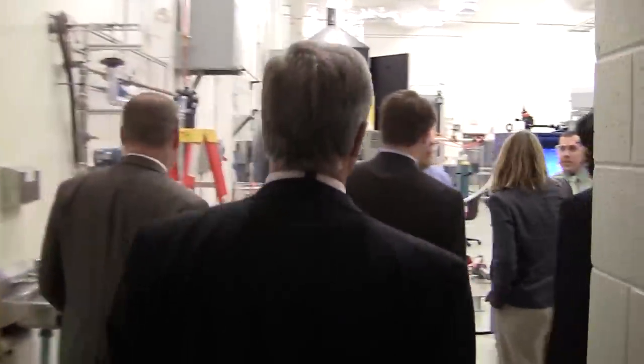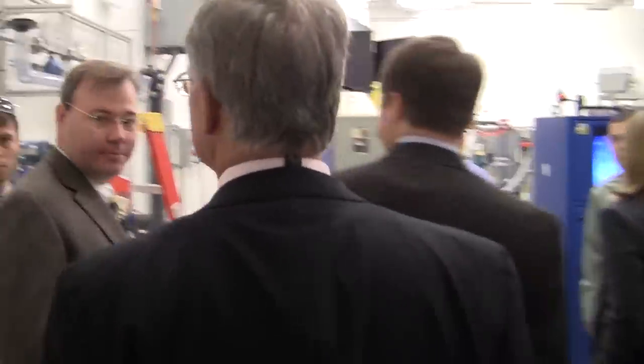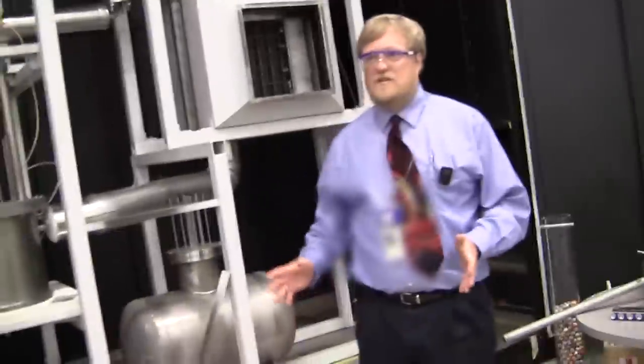David leads our salt-cooled reactor work, so he's going to talk about that. This is Kevin Robb — he's in our thermal hydraulics group. He's helping with the design and analysis of our salt loop that David will show you here.